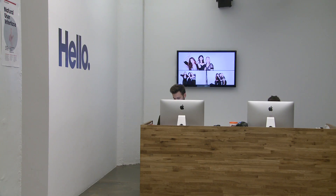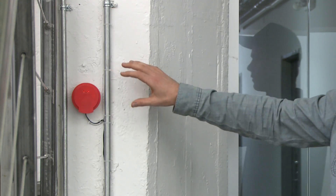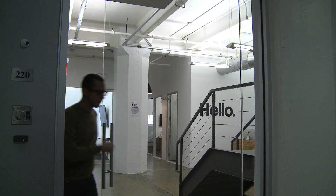Here we are at one of our clients in Dumbo, Brooklyn, where we installed Keezy right next to the door on the inside of the wall. It adds smartphone access on top of the existing keycard system.